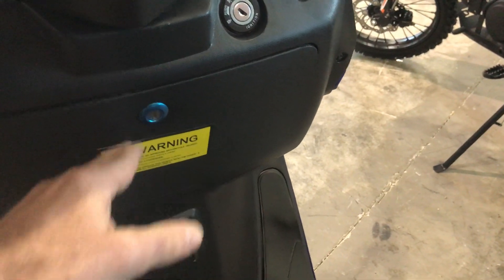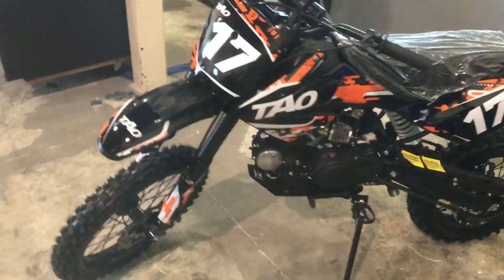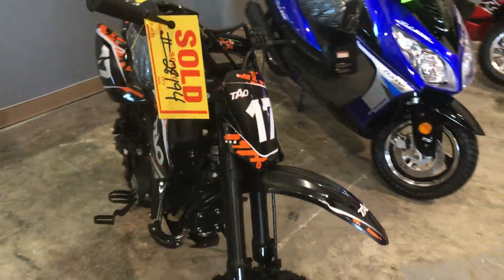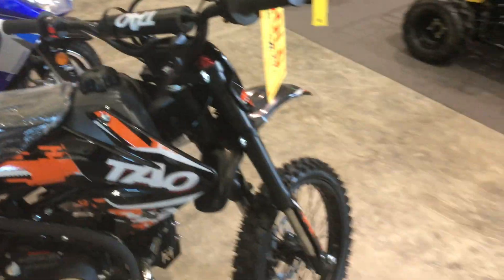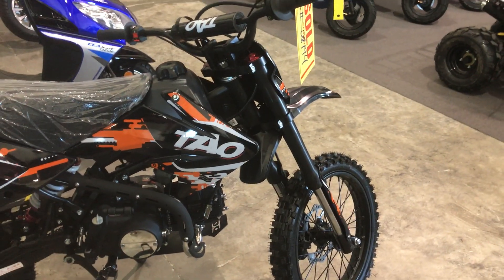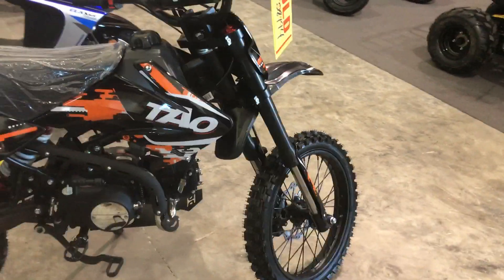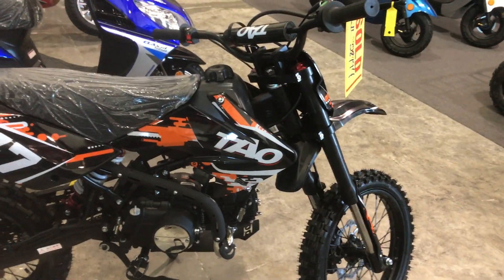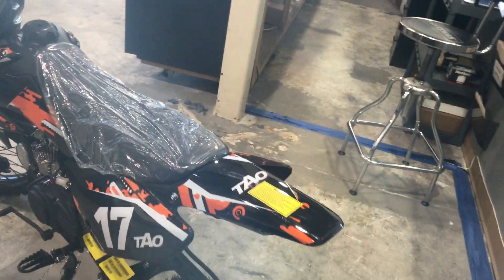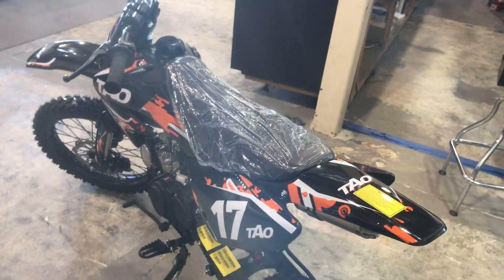We also have the DB 17, a 4-speed manual transmission dirt bike — a nice beginner dirt bike. Since it's manual transmission with 4 speeds, you do have a clutch lever, and it has about a 33-inch seat height from the ground. This one is sold and waiting for pickup — it has really nice orange graphics. I'll place a link below so you can order one today.